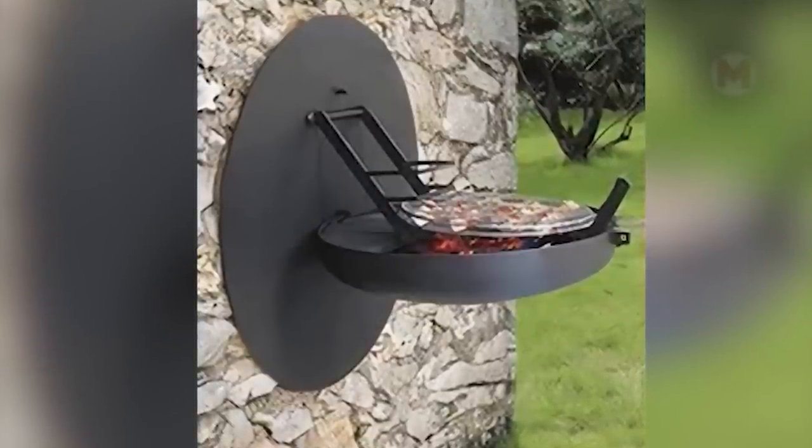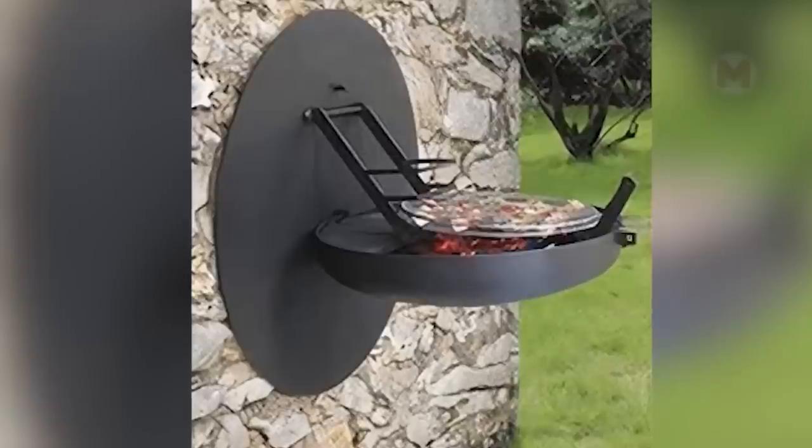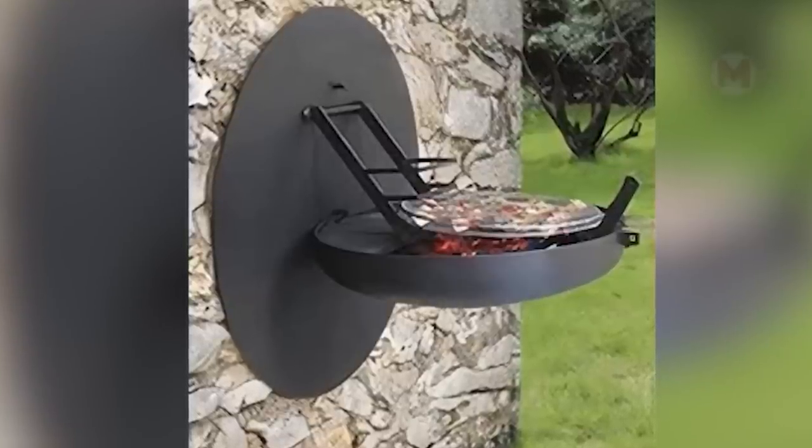What a perfect combination of compactness and style. With such a modern and functional barbecue, family dinners will become even cooler.